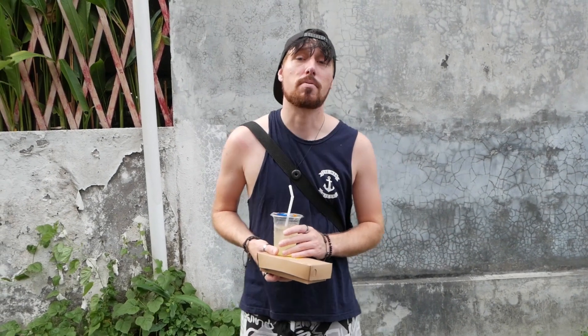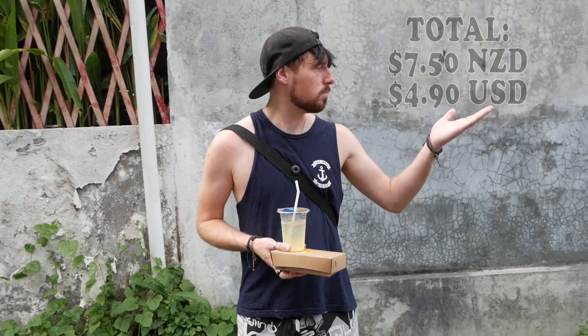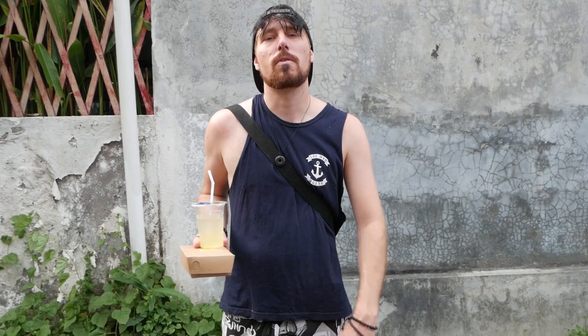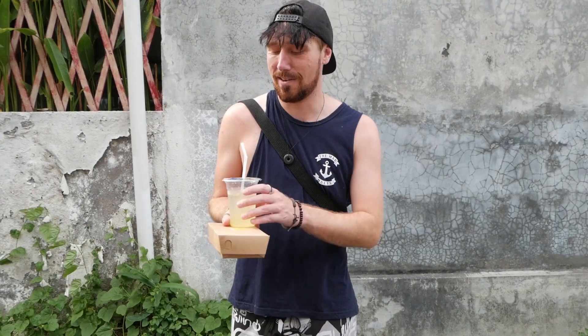We've totaled up the price of everything today. Also, we tried a few things today that maybe you've never seen before — that's the whole point of traveling. You need to embrace the culture no matter where you go. At the end of the day, if you buy the ticket, take the ride. That's what I like to think anyway.